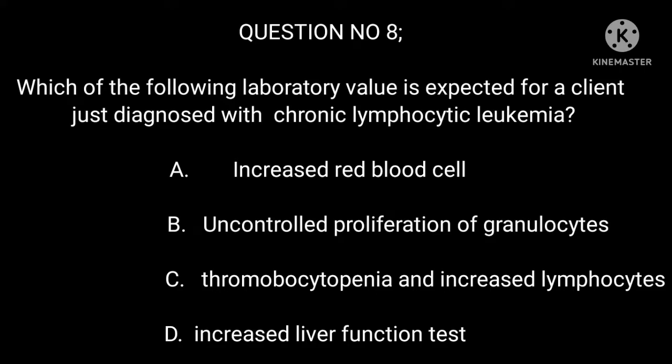Question 8: Which of the following laboratory values is expected for a client just diagnosed with chronic lymphocytic leukemia? A. Increased red blood cells. B. Uncontrolled proliferation of granulocytes. C. Thrombocytopenia and increased lymphocytes. D. Increased liver function tests.